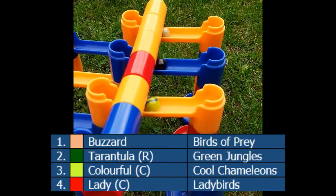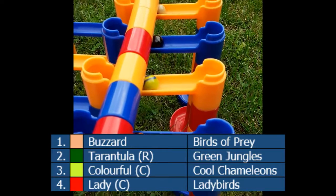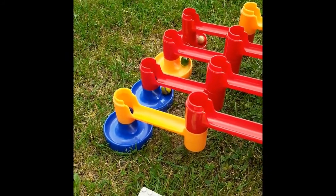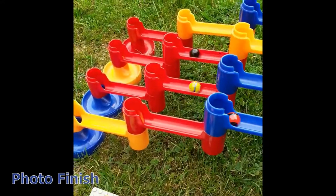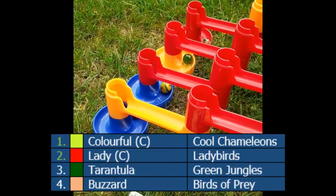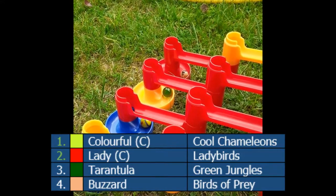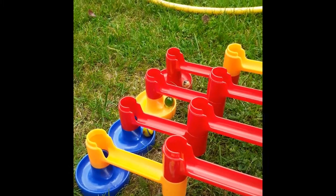For the second semi-final, coming off that amazing performance by Carnival Crew, we've got Birds of Prey, Green Jungles, Cool Comedians, and the Ladybirds. The bottom two in the standings are both in here. Only the Green Jungles have had a podium in their entire career. It's very close - Birds of Prey definitely not through. Photo finish definitely required. It is the Ladybirds who go through, just pipping the Green Jungles who went from first to third after a poor final hurdle.